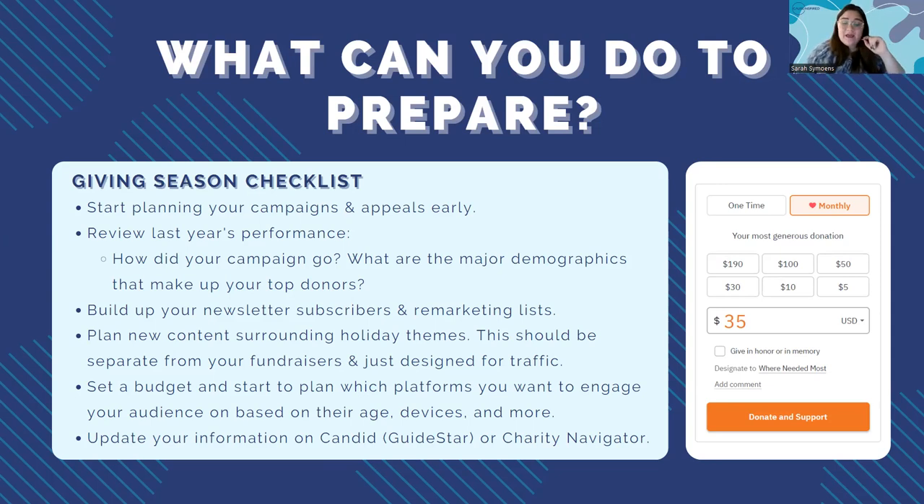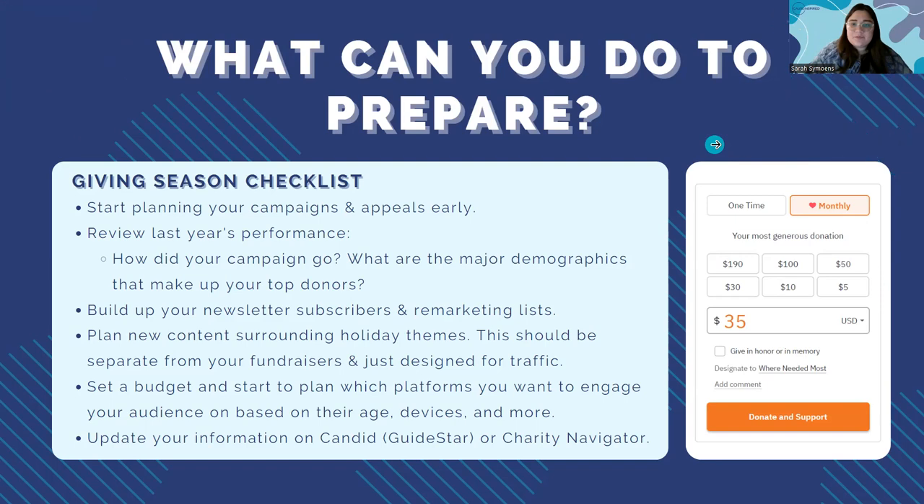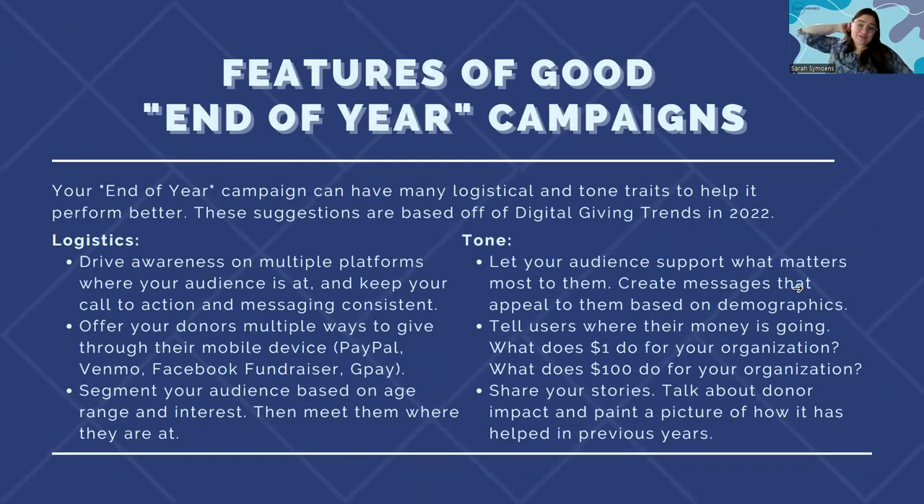Also set your budget and plan which platforms you want to engage your audience on based on their age and devices. Before we get into that, update your information on websites like Candid — which used to be called GuideStar — or Charity Navigator. Updating your info on a site like Candid connects you with giving platforms like Facebook Giving and Amazon Smile. Make sure you check out your profile there so you can see what your donors are able to see about your nonprofit.